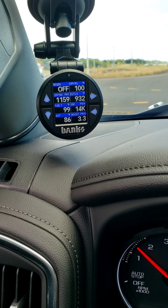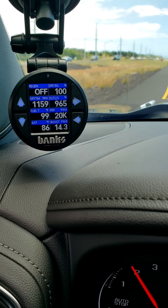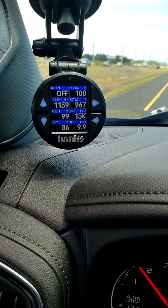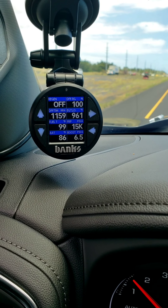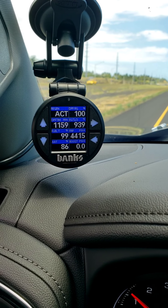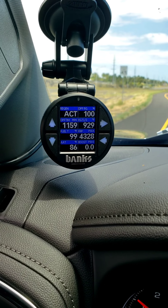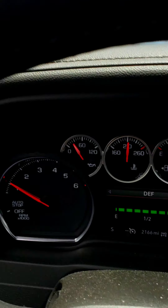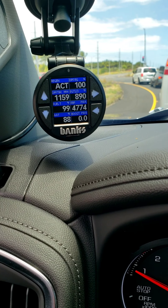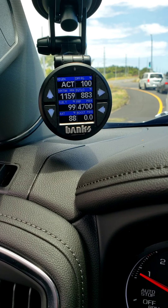Came to a stoplight and regen is off right now, still at 100%. At the stoplight I engaged it in park just to see if the idle will change or if it will stay the same. Need to be running active once again. It's about 1:05 — came to another light, just gonna leave it on idle and see if it just stays active.